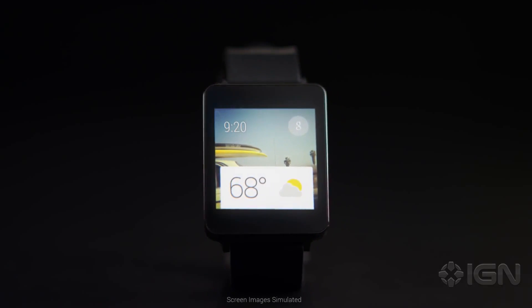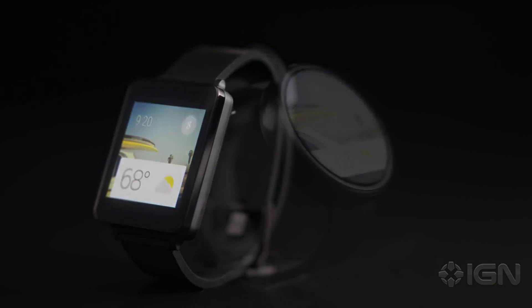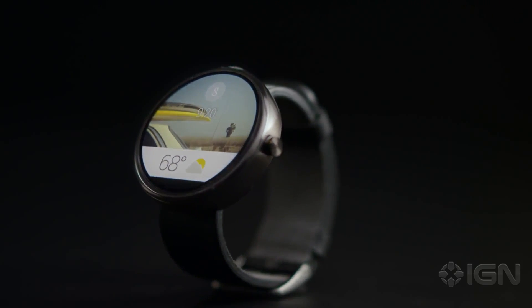Today we're announcing that Android is extending to wearables. To bring this vision to life, we're working with consumer electronics manufacturers, chip makers and fashion brands who are committed to fostering an ecosystem of watches in a variety of styles, shapes and sizes.